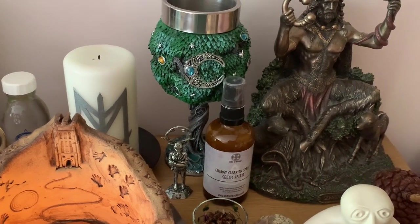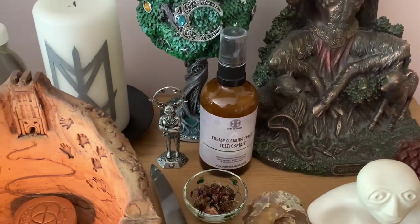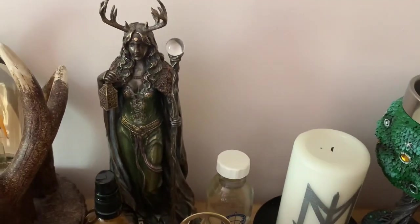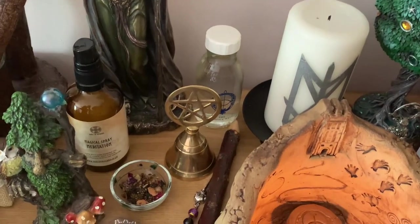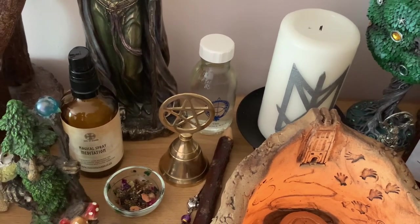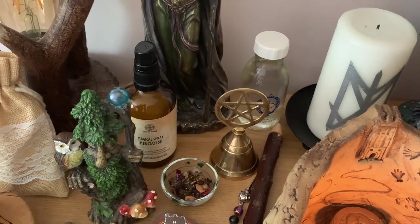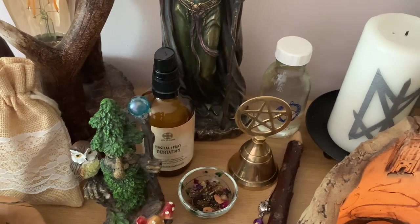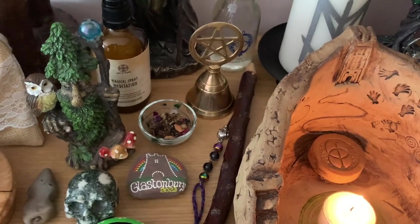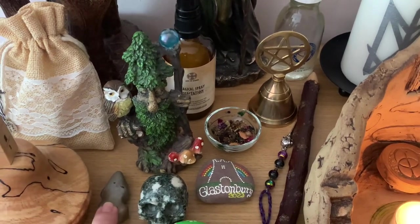There's my new chalice that I got in Sherwood. That is an energy clearing spray — Celtic Spirit from Sons of Asgard. A candle also from them, some Chalice Well water, an Ellen of the Ways bell, and offering bowls with an Avalon incense mix in them. I've got a few Sons of Asgard loose incense items. That spray is a meditation spray I use quite a bit, though the top is now missing. There's a tree man, and a Glastonbury stone that was hand-painted by someone selling them at the bottom of the Tor.